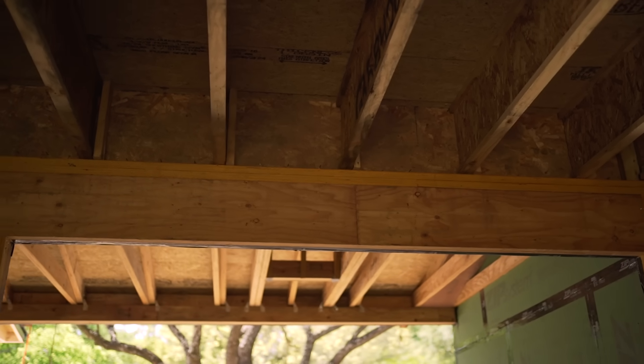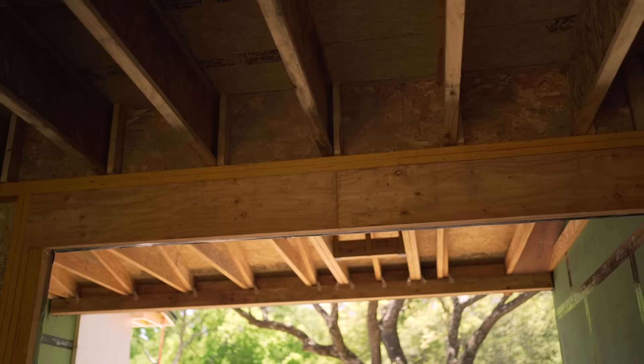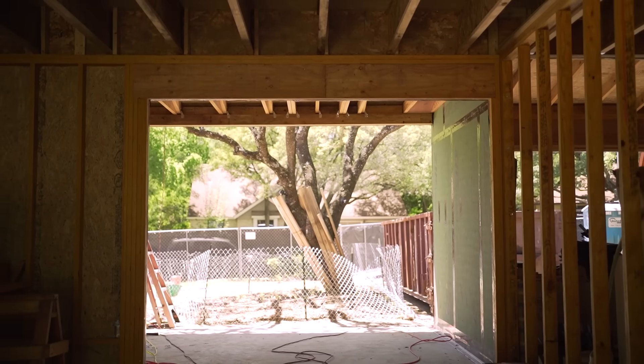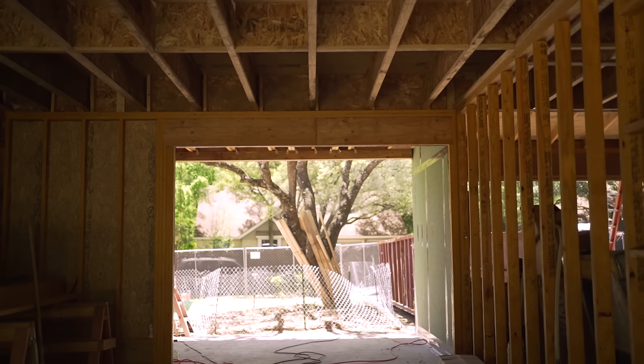Headers, though — like this one — where they have more load on them, this is a two-story house with a larger opening, so occasionally solid-sawn lumber won't cut it. We'll go to an LVL-type product, a glulam, or another engineered wood in order to get the structural capacity we need.